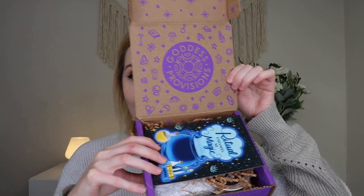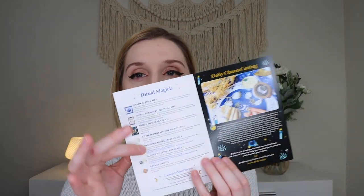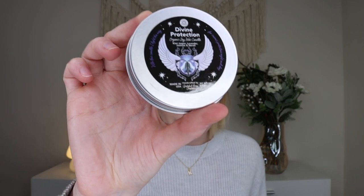Up next is the Goddess Provisions box for January 2023. If you're unfamiliar, this is a monthly spiritual self-care and crystal subscription for $33 a month, coming with five to seven products — things like crystals, ritual tools, self-care products, altar adornments, sacred space decor, divination tools, jewelry, and spiritual books. Everything inside is cruelty-free and vegan, and they donate to Trees.org for each box sold. This box was sent to me free for review. This month's theme is 'Ritual Enhances My Magic.'